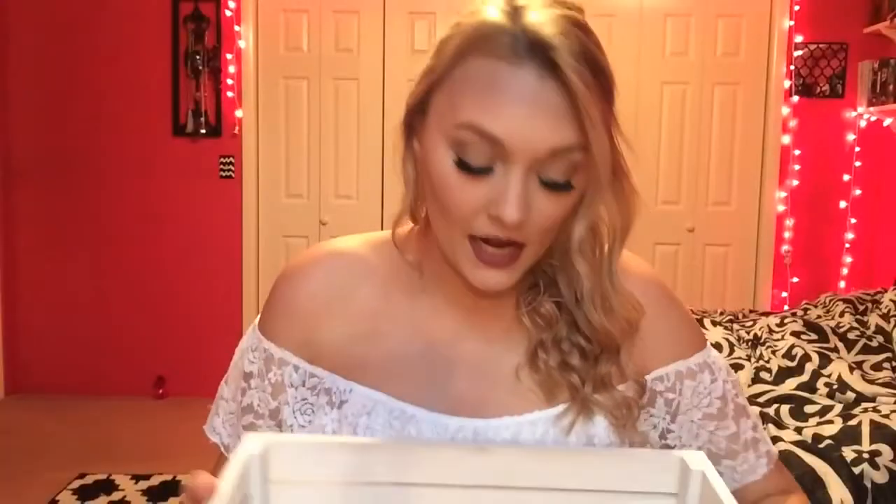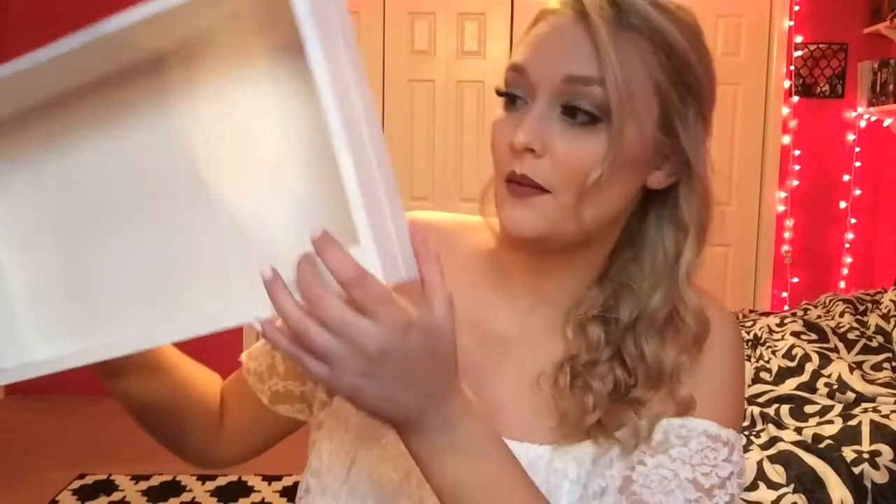I'm sorry if the lighting gets dark — it's getting ready to storm really badly outside. I was hoping I'd beat it and be able to film this video, but it's getting dark really fast. It was light out before I started this video, which is kind of crazy.